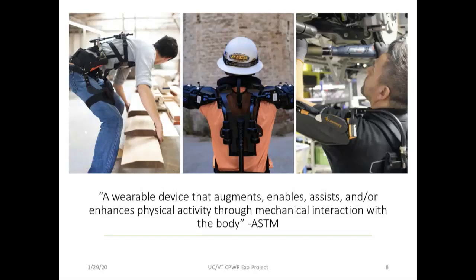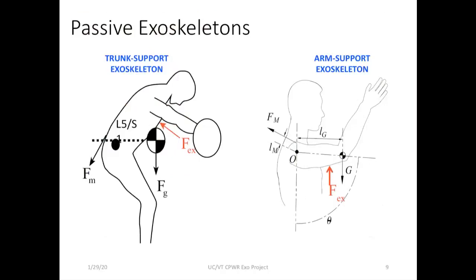There is a lot of fundamental research on how these devices work. Simply put, these devices are designed to offload muscles in certain parts of the body. The most prominent and widely available devices support the trunk — specifically the low back — and the arms, specifically the shoulders. A back support exoskeleton typically applies forces to the chest and legs to offset loads on the low back, while an arm support device applies forces to the upper arm to offload demands on the shoulder.